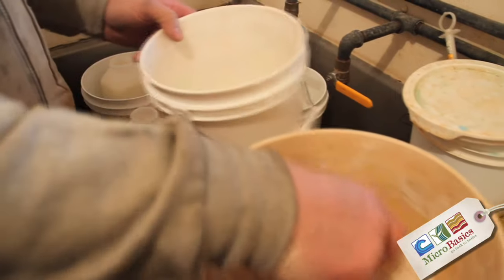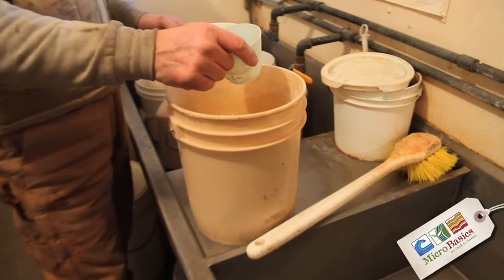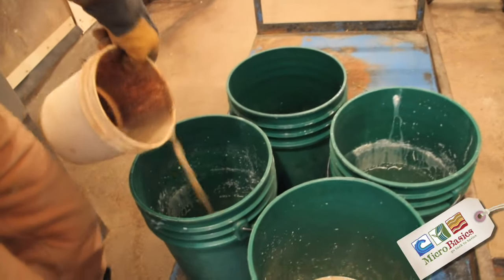You just put it in the bucket. I've got it measured out here for a five gallon bucket. Then you just mix it up with water, put it in your five gallon bucket, make sure it's mixed up good. Then it goes right in the milk bucket. This stuff really mixes pretty well.